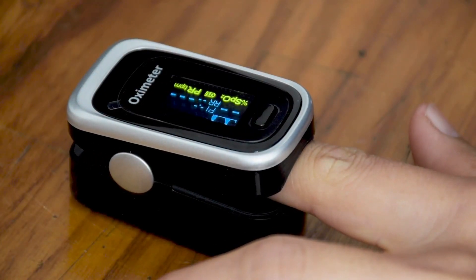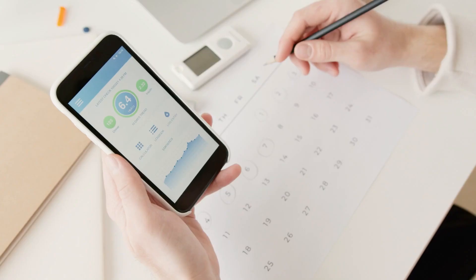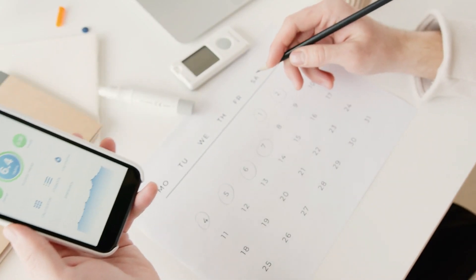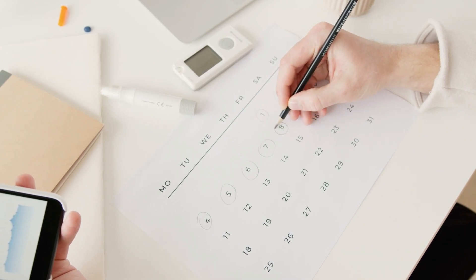In this pandemic, a pulse oximeter can help monitor any breathing issues associated with COVID-19 pneumonia. The oximeter is very useful in monitoring oxygen levels in COVID-positive patients, as shortness of breath is very common in such patients.